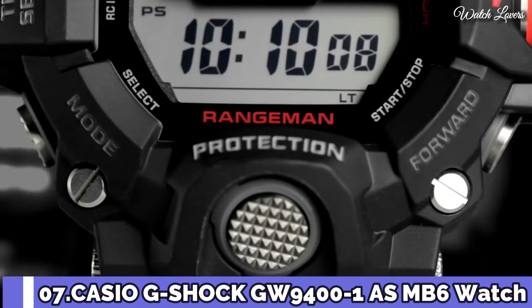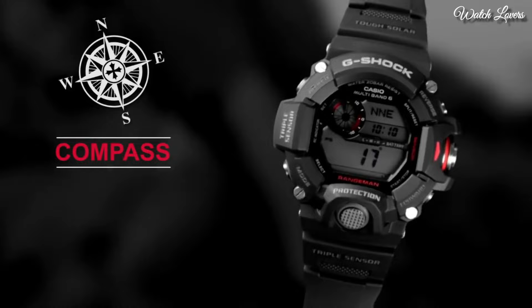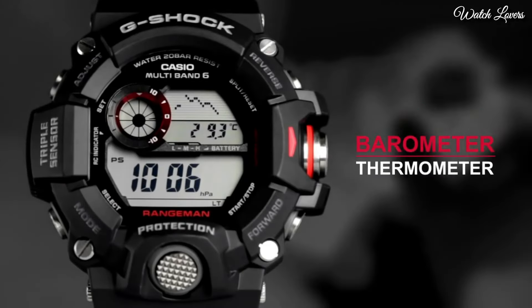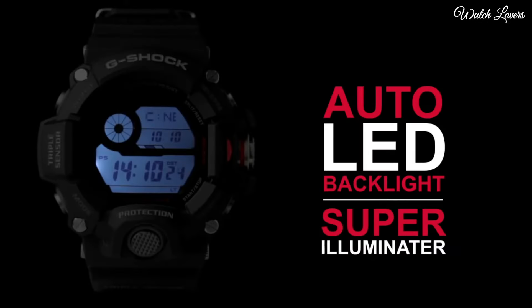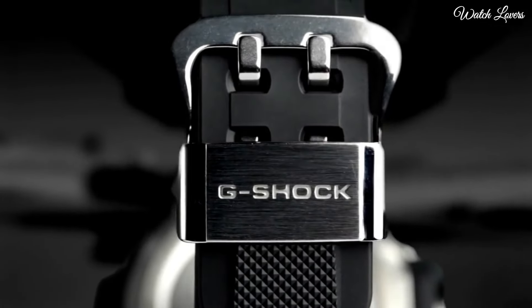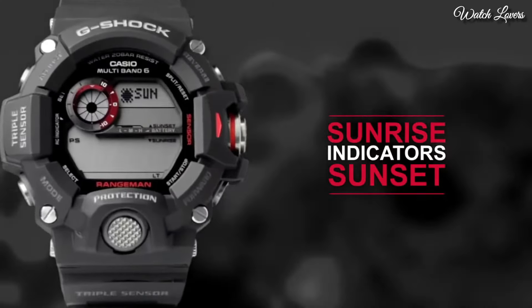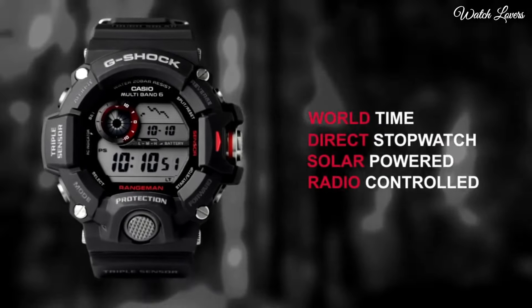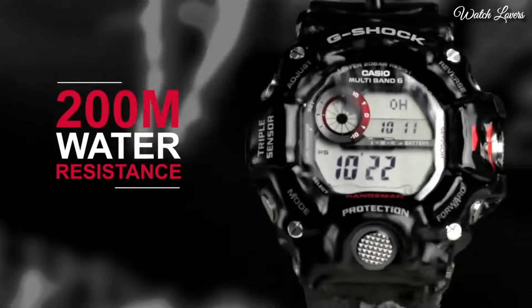Number 7: Casio G-Shock GW-9400 Watch. It has Japanese solar quartz movement and .3410 caliber. Polymer case of round shape; case dimensions are 53.5 mm in diameter and 18.2 mm in thickness. Display type: Digital. This timepiece has mineral glass, polymer carbon fiber band, band color black, and 200 m water resistance. Features: Radio Controlled, Compass, Barometer, Altimeter, Thermometer, World Time, Chronograph, Countdown Timer, Alarm, Power Reserve Indicator, Perpetual Calendar, Backlight, Date, Day, Month.